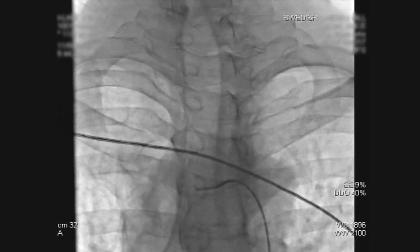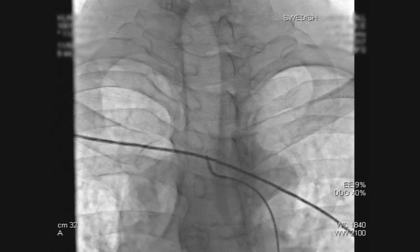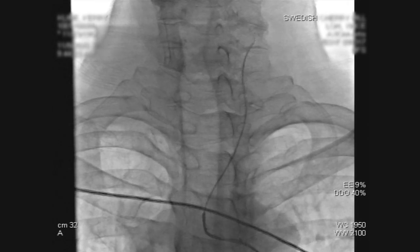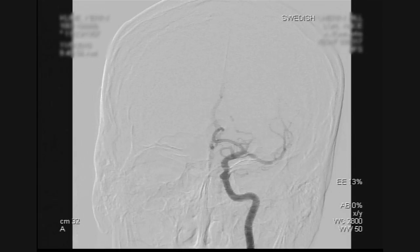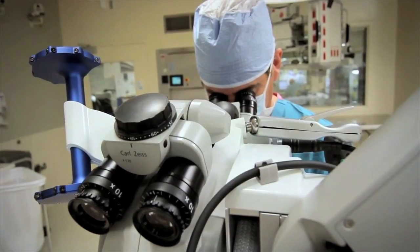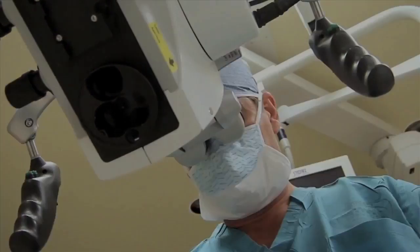We can go in through the artery in the hip with a small straw, and with a series of smaller and smaller straws we go up into the arteries in the brain. We can seal off aneurysms and treat arteriovenous malformations, or tangles of blood vessels in the brain, with minimally invasive techniques. Usually with endovascular techniques, patients go home the next day without an incision on the head and return to normal life as soon as they can.